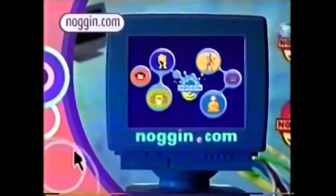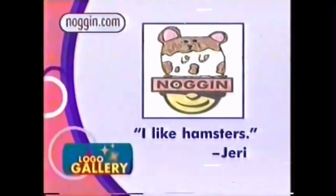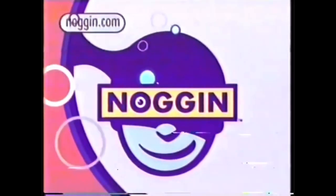And right now, here's what's happening live at Noggin.com. Logo Gallery — here's a logo straight from one of you guys. Go to the Logo Lab and make one about what sparks you. What's on your Noggin?